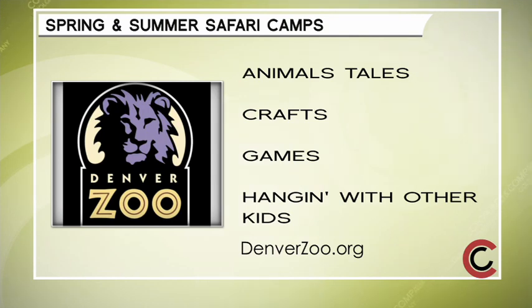Thank you very much. So cool. The kids will absolutely love this spring and summer safari. Camp registration is now in full swing. Learn so much more about animals, make crafts, and even enjoy a few wild animal games in a safe, fun and educational environment. All the details are found with just a click of your mouse - go to denverzoo.org.